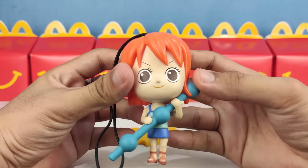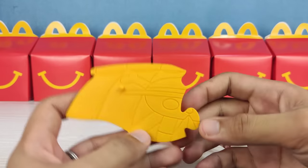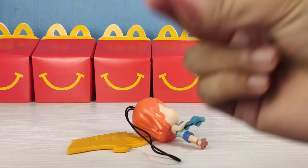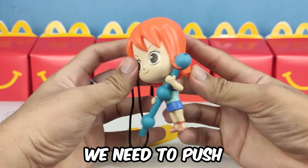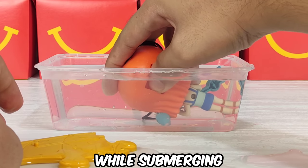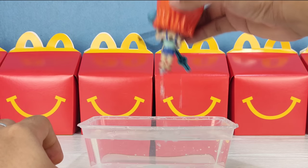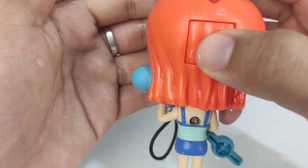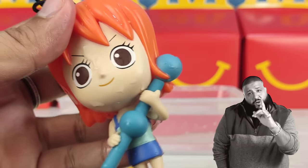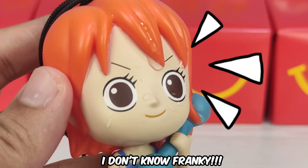Next crewmate is Nami. Nami is holding her clima-tact. Here's the stand or puzzle of Nami, and there's a hole here for her gimmick. We need some water and we need to push this button on the back of her head while we submerge Nami in the water so the water will flow inside. Then we push it again and the water spits out like a water gun. Why is it wet here? I don't know, Franky.